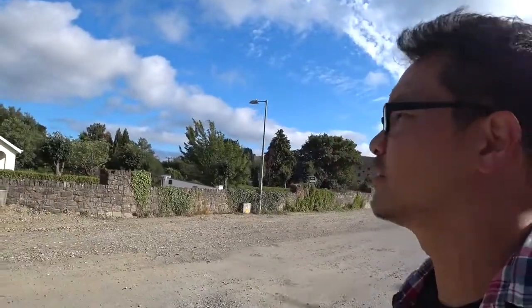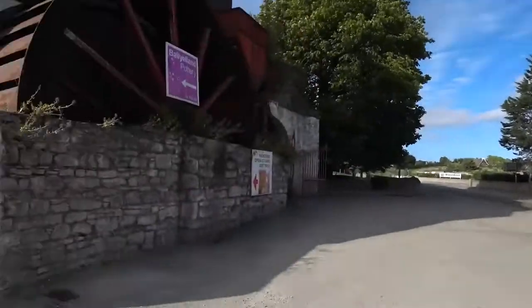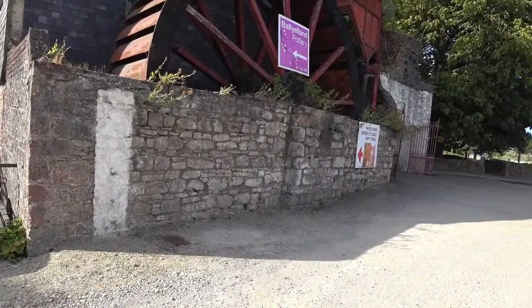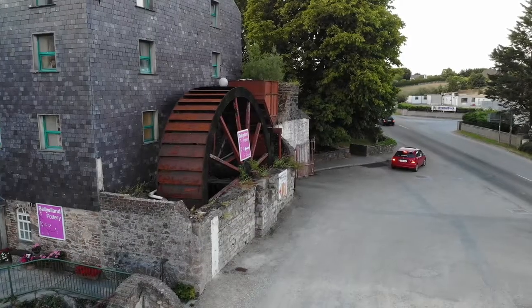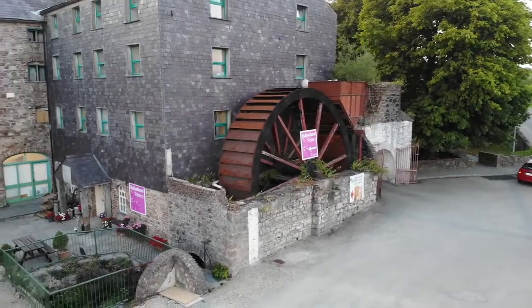Hey guys, welcome to the old mill. Look at that. So Tony's renting this place and running some classes here. If you're interested, check it out.